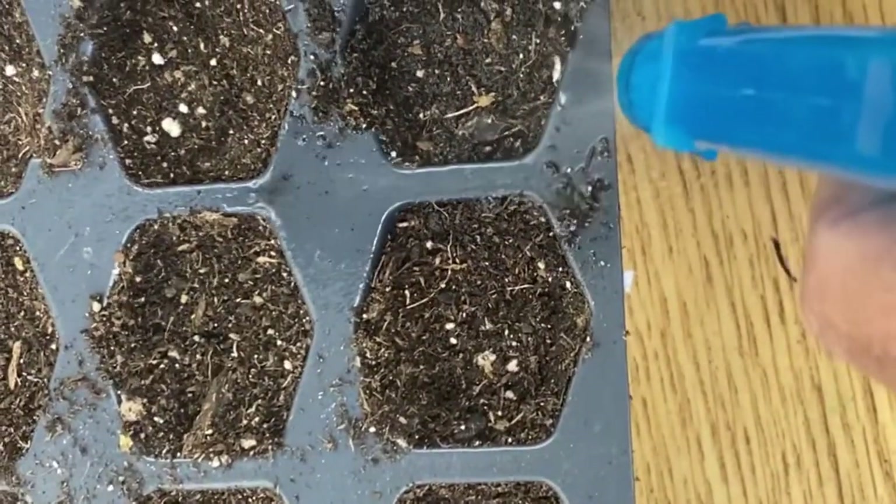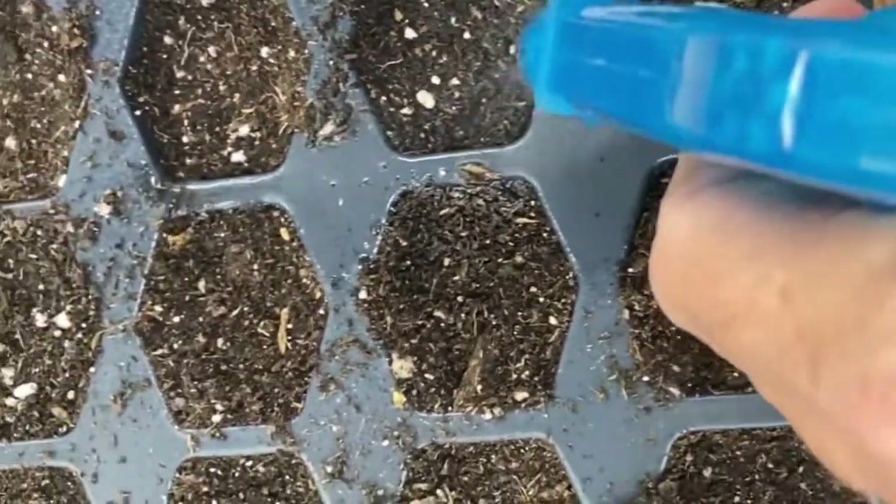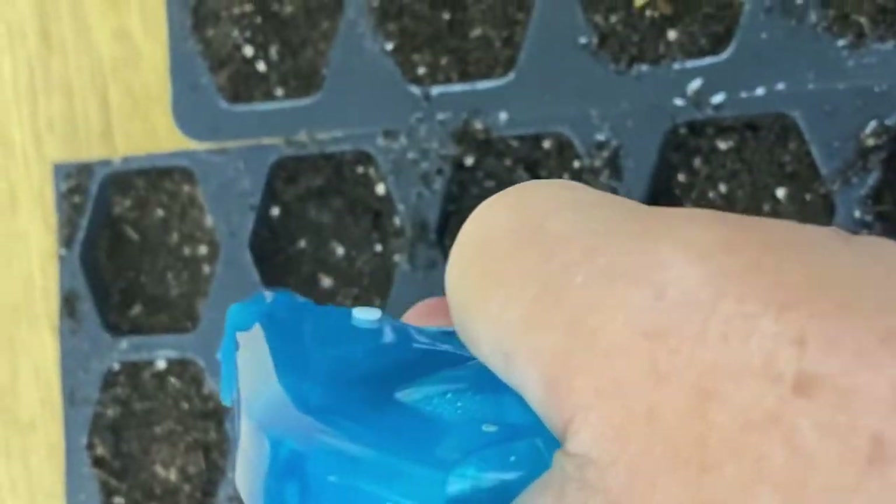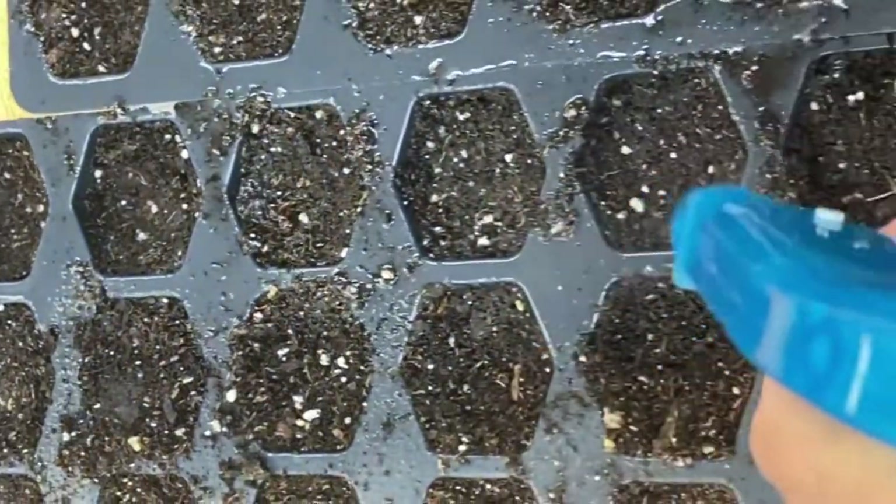I haven't actually grown this variety before, but they're only supposed to get two to four feet tall, which makes them perfect for the containers I have waiting for them. I'm starting six of them.